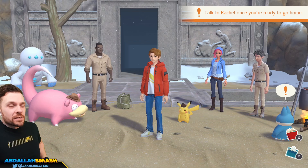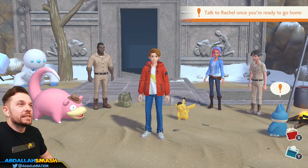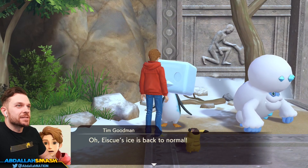Alright, here we go. We're back with more Detective Pikachu Returns. Let's explore the area around before we leave. We just got done solving the entire thing with everyone. I do like talking to everyone, I guess.